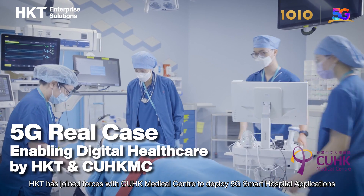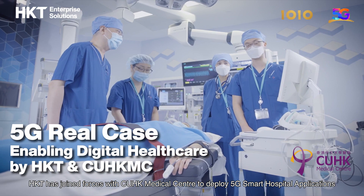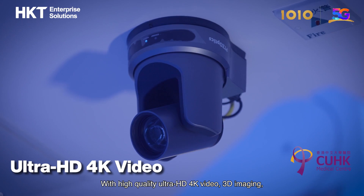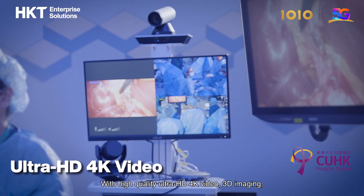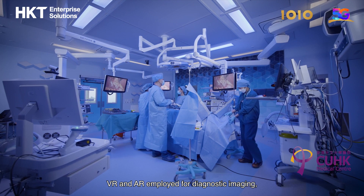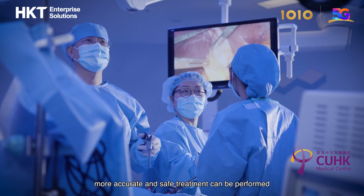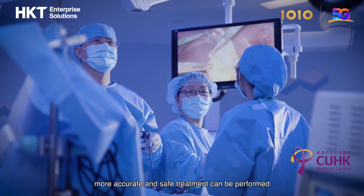HKT has joined forces with CUHK Medical Center to deploy 5G smart hospital applications. With high-quality Ultra HD 4K video 3D imaging, VR and AR employed for diagnostic imaging, more accurate and safe treatment can be performed.